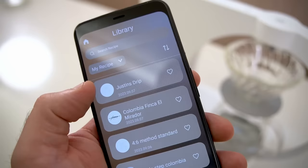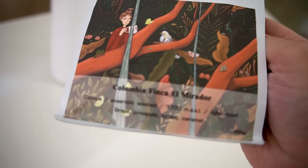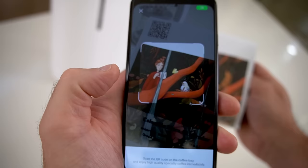A couple of other cool things they told me they were working on: you can design a recipe and send it to friends, share it, post it on the internet — I thought that was really cool. You'll also be able to use coffee-specific recipes designed by roasters for specific coffees.